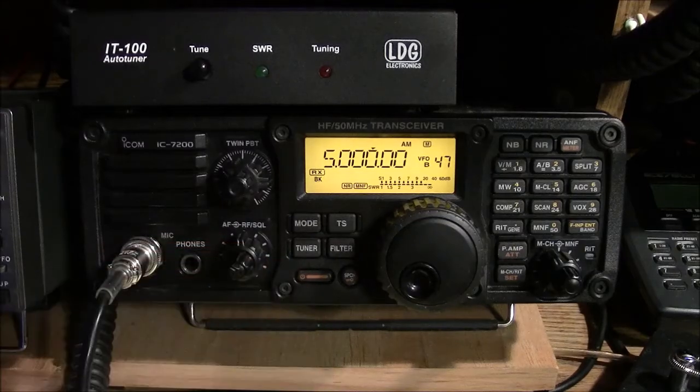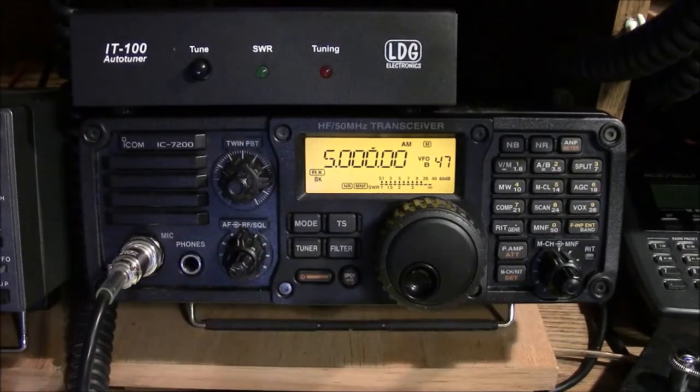I thought that maybe my CB receiver had a loose front end, so I decided to see how my ICOM 7200 reacted to the LED interference. I used reception of WWV on 5 megahertz as a test signal. It was during the noisy radio winter of 2016, and while there was a lot of ambient static on the frequency, the moment the LEDs came on, the LED interference totally covered the WWV signal.